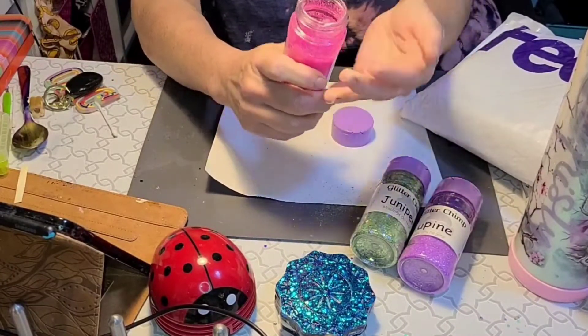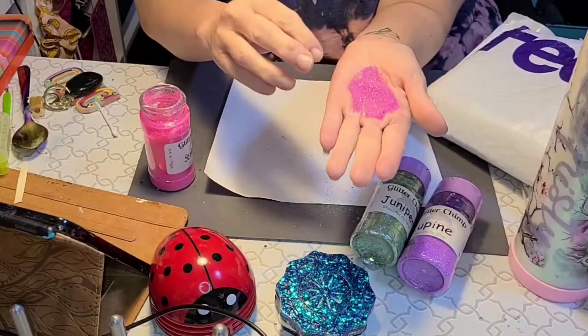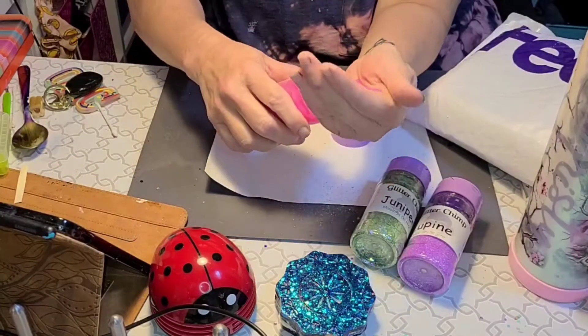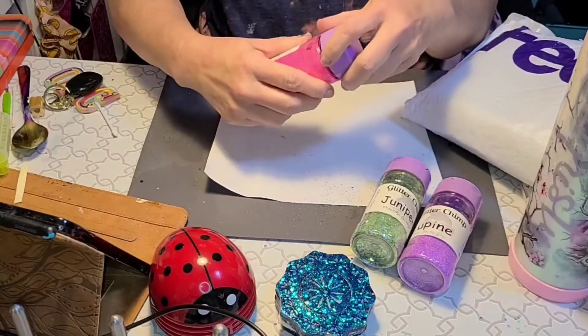Another Color Shift Coarse Glitter. I will say it does not feel very coarse — it's really pretty. You could definitely use that where you would use a fine glitter. It is not so coarse that you would have a problem using it in a place you would normally use a fine glitter.